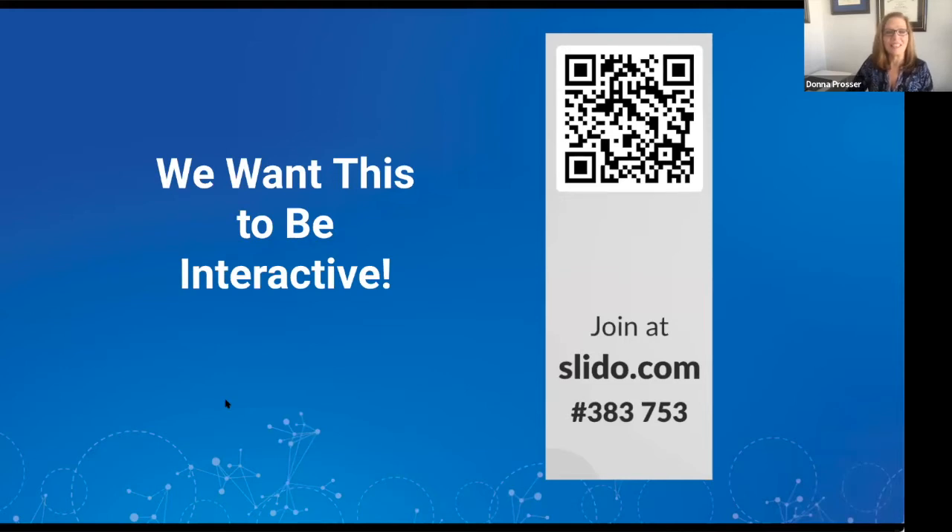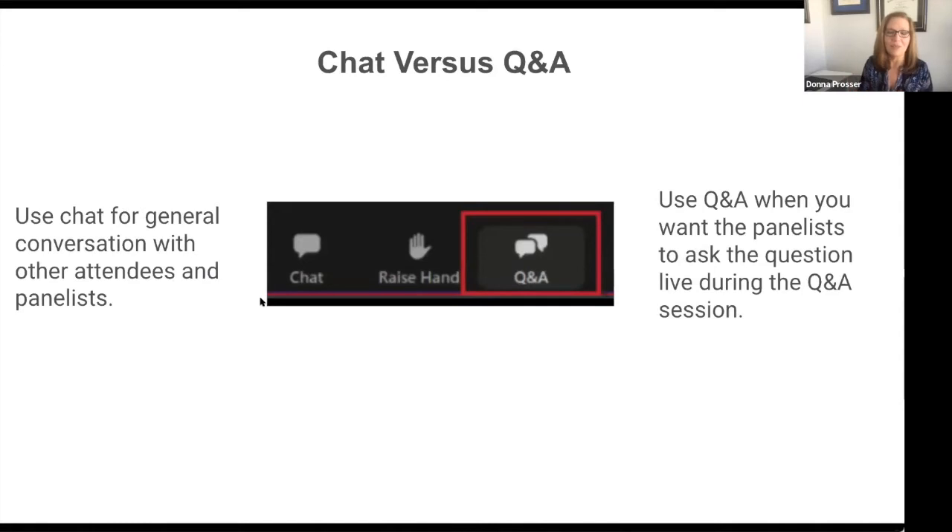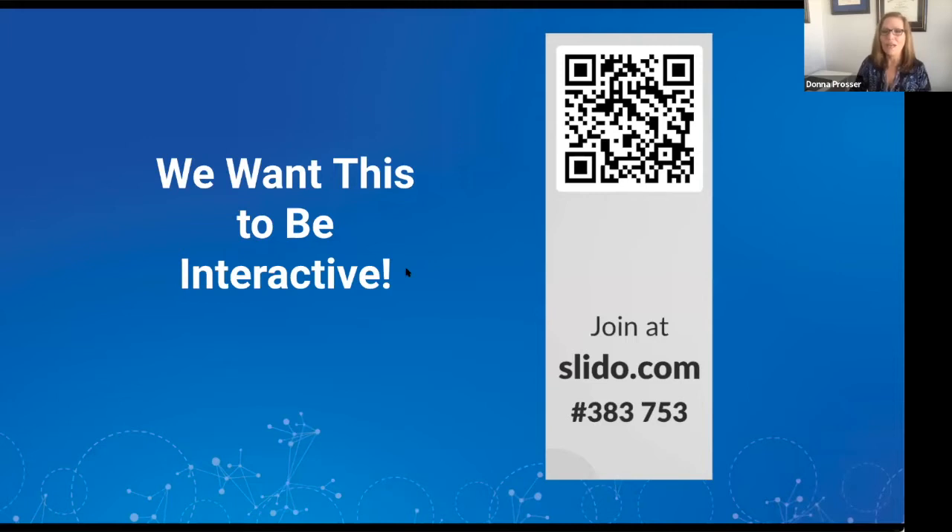We want this to be interactive, so get your phones out or open a new browser. You can go to slido.com and type in 383-753, or use your cell phone to take a picture of the QR code on screen to get into our polling software. We'll be asking you questions during this session. Please keep your comments in chat and questions in Q&A — we'll have 15 minutes of question and answer at the end. Please log on to Slido right now because in just a few minutes we'll ask our very first polling question.